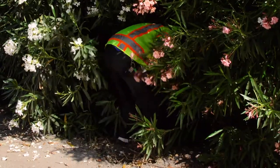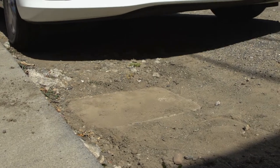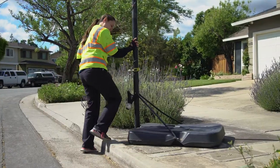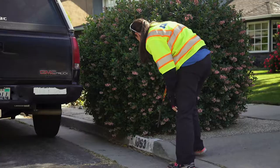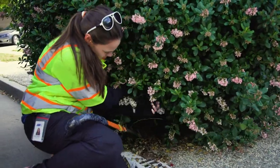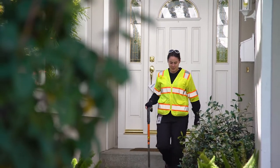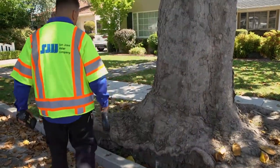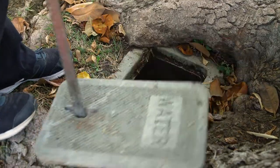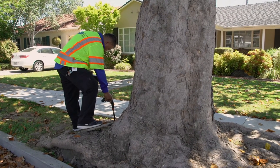Here are some tips to help our meter readers do their job. Keep your meter free of obstructions. Don't park your car on the meter box lid. Basketball hoops should not be placed on top of meter boxes. Trim around the meter box so there is easy and safe access for our employees. If there is too much overgrowth, we'll leave a door hanger asking you to trim the landscaping. Don't plant trees close to the meter box — roots can make access difficult and can become entangled around the pipes, increasing the chance of broken pipes and water leaks.